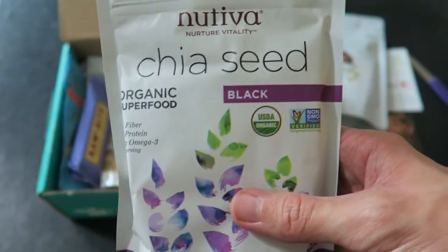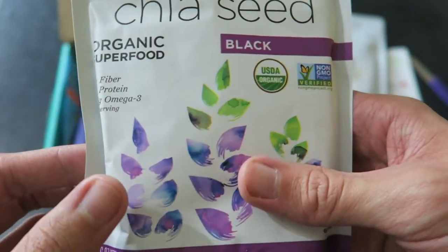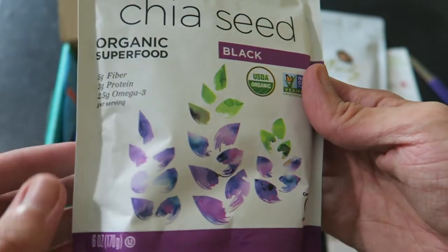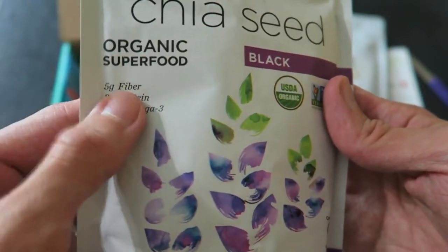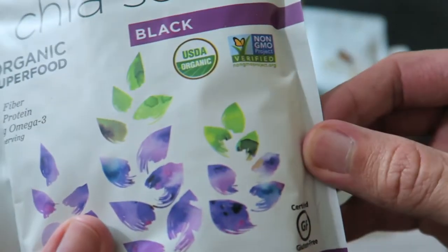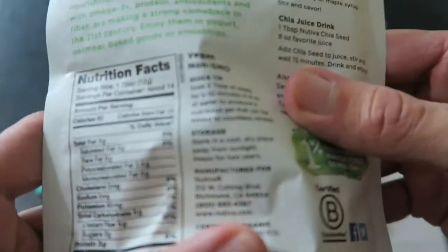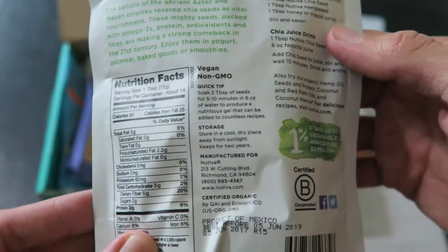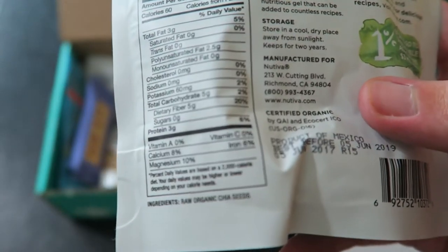Next, from Nutiva — this is black chia seeds. Organic superfood with 5 grams of fiber, 3 grams of protein, 2.5 grams of omega-3s. USDA organic and non-GMO verified. You can mix chia seeds into your drinks, oatmeal, or food — make a smoothie.